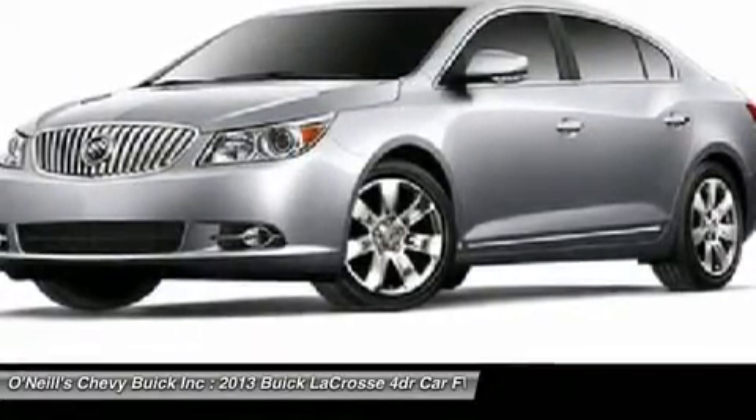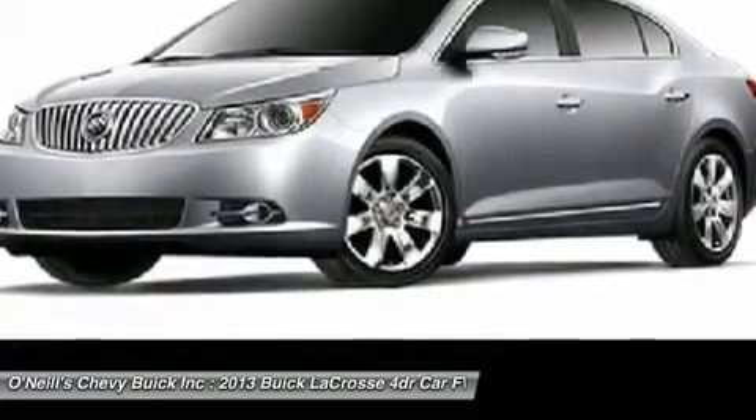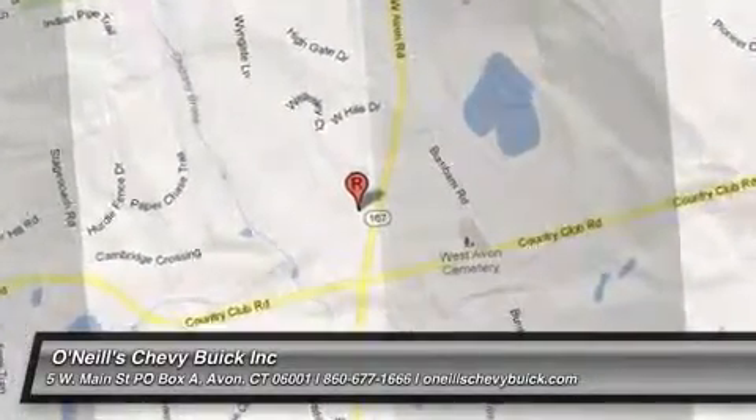You can also opt for LaCrosse's available Rear Seat Entertainment System, which includes DVD and an input jack for video games and other electronics.